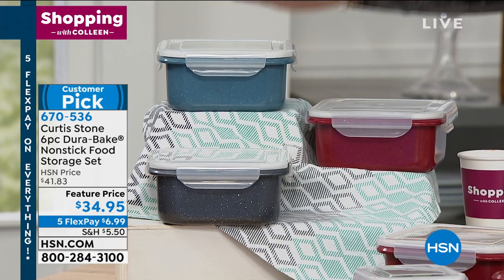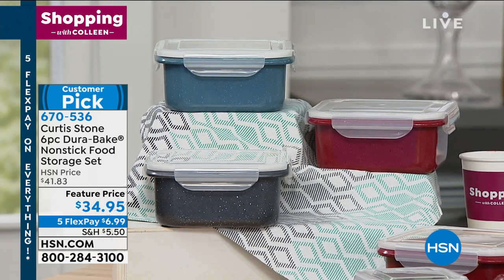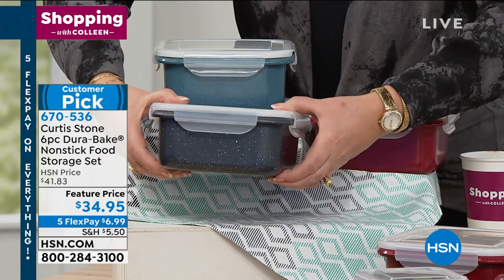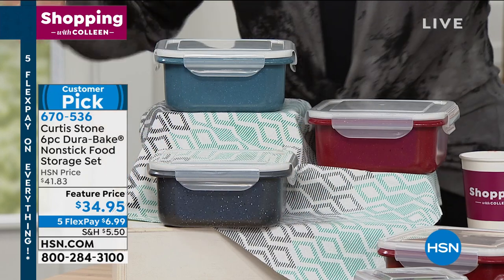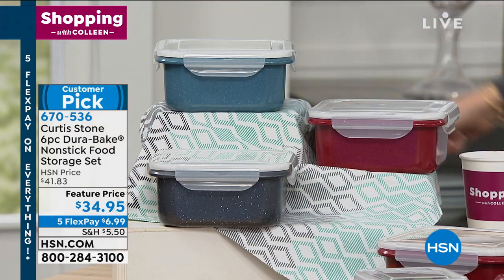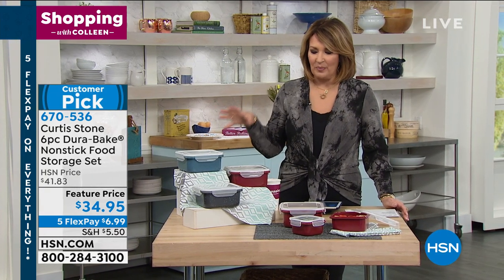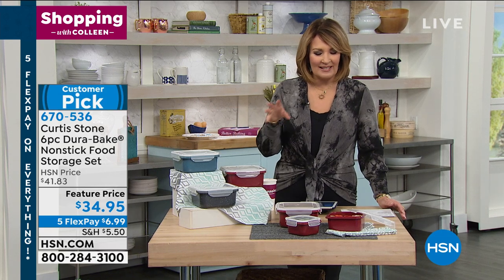I love that they nest — they are all nested inside the largest one, which is great. For $34.95, head to hsn.com if you have a minute to read the reviews, because people are so very impressed with all things Curtis Stone. This set in particular is something that every kitchen needs.